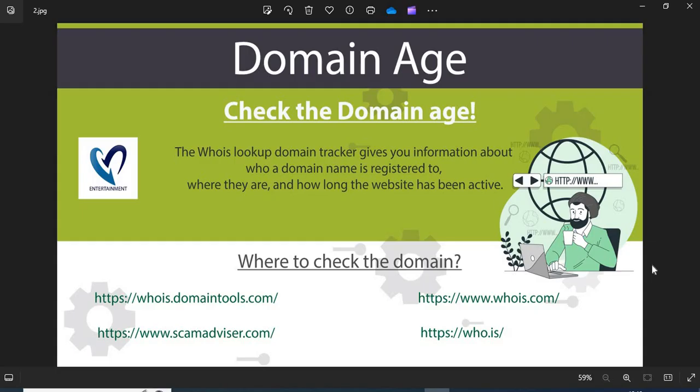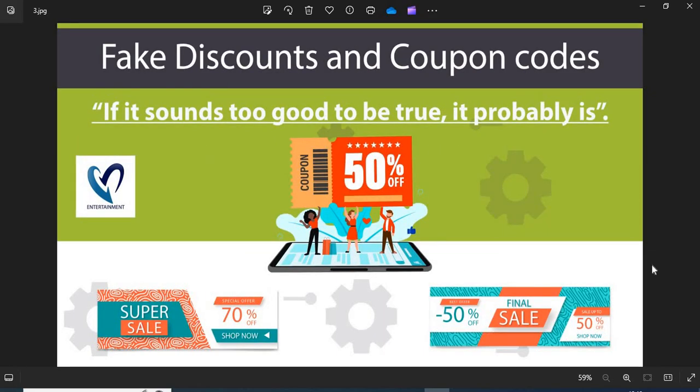2. Domain Age: Always check the age of the website. The old websites are more trustworthy than newly created ones. 3. Fake Discounts and Coupon Codes: Scammers usually show interesting discounts and coupon codes to attract customers. Do not fall into the discounts and coupon code trap.